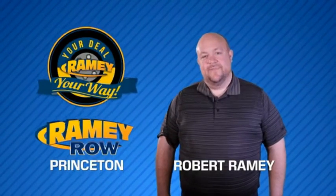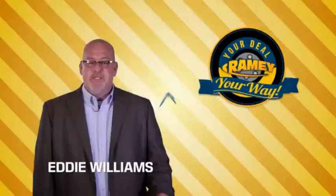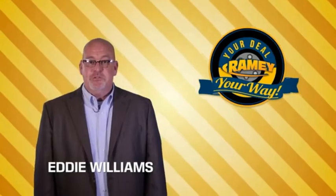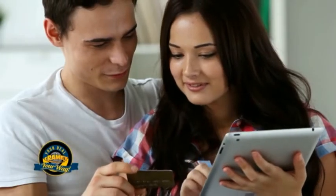For years, Ramey Auto Group has been doing the deal with our customers. We do the deal. Times are changing — we're still doing the deal, just better. Now you can shop online and do your deal your way, from shopping to valuing your trade and negotiating a price. You can do it all from home.